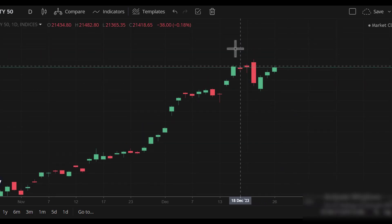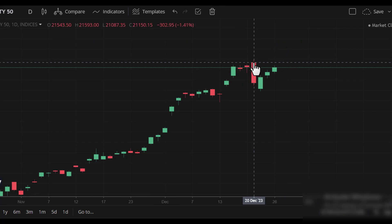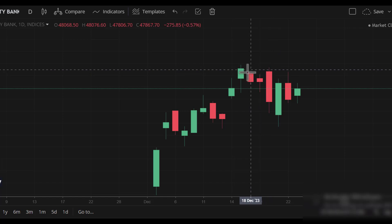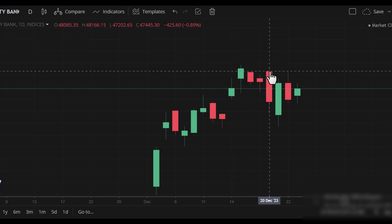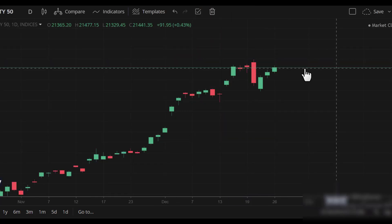This is scenario number 1, and Bank Nifty will be the same story as the outside candle pattern. This is exactly the top formation, whereas Nifty will be the outside candle pattern. The outside candle pattern is at the highest, and this is from 15th December.